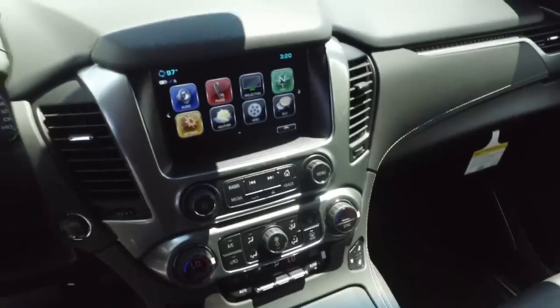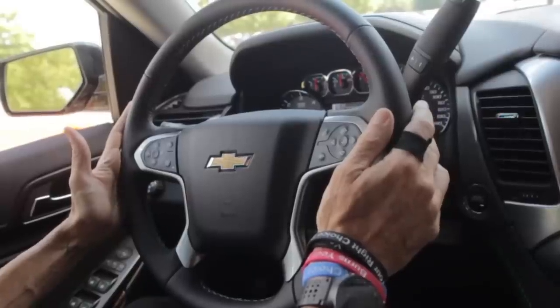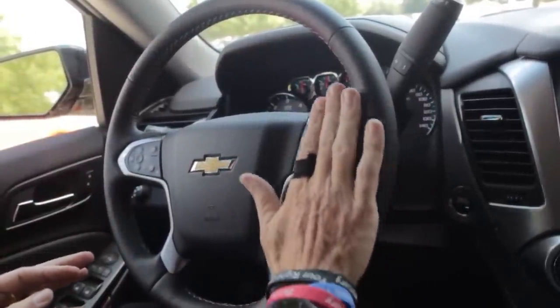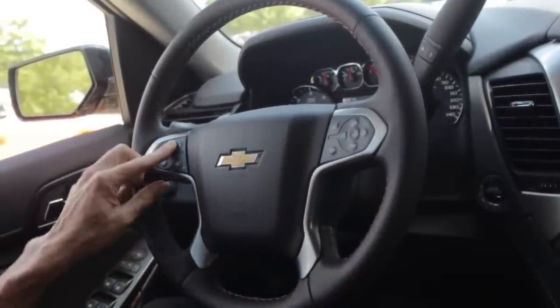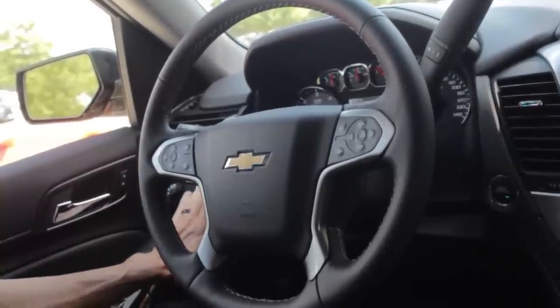Back here at the driver's seat, you're gonna notice about the same thing you've seen before: a leather-wrapped steering wheel, all your radio controls, and driver information controls to my right. To my left, that's the cruise control along with the heated steering wheel and the forward collision alert. There is a trailer and brake controller to my left here in case you do a lot of towing.